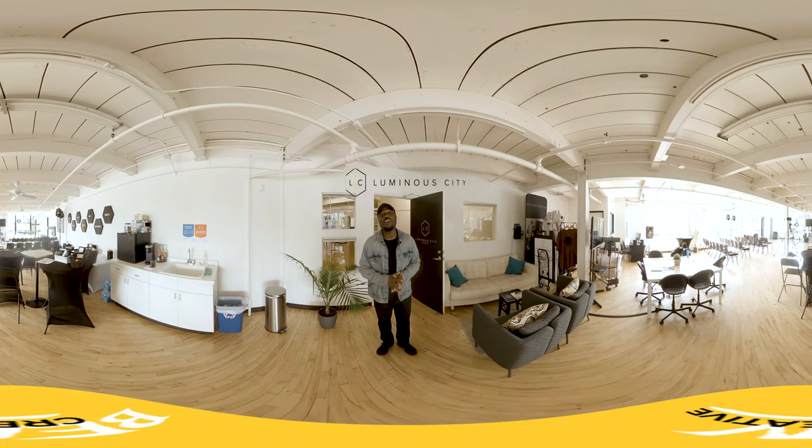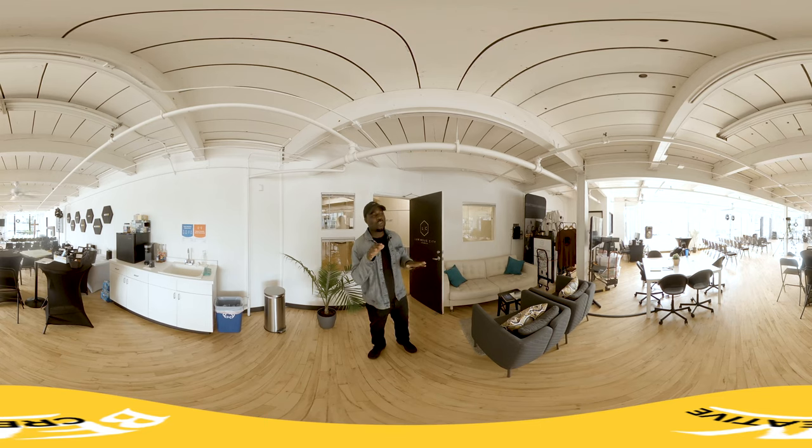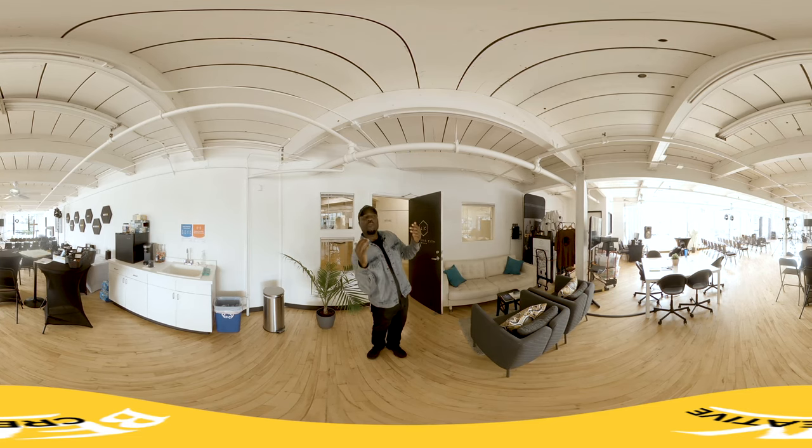I want to officially welcome you to Luminous City Church. You can check out our beautiful space, again located in beautiful downtown San Diego. If you look around, you can see where we have all of our chairs set up, the very front where the pastor speaks and the band plays, and then also a beautiful view of downtown.